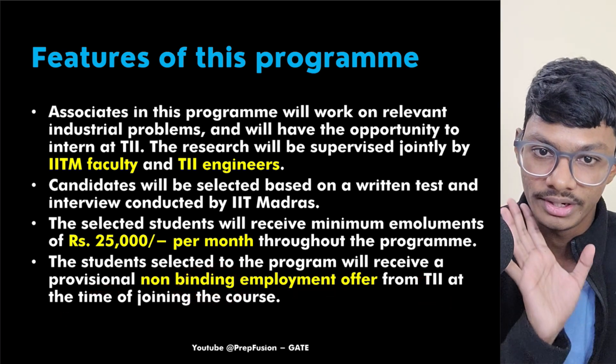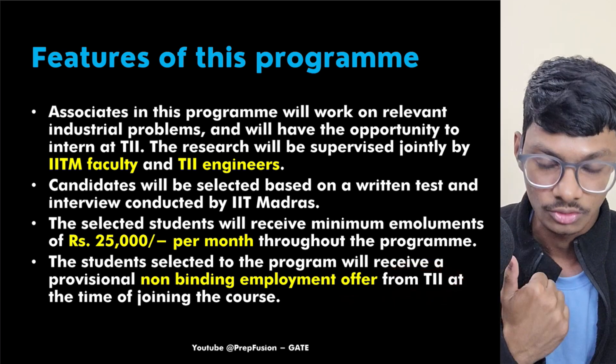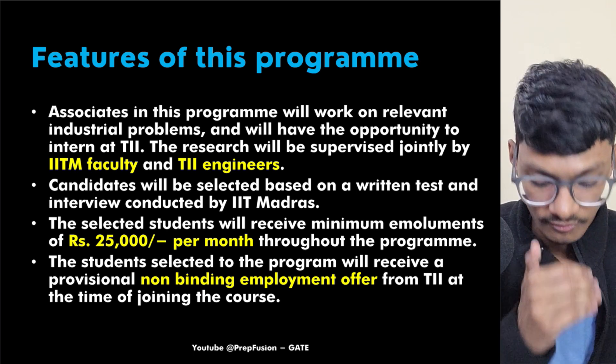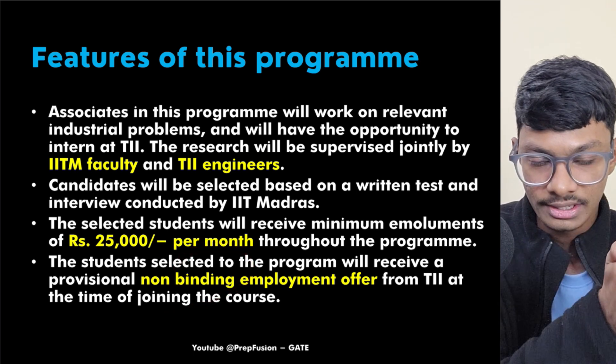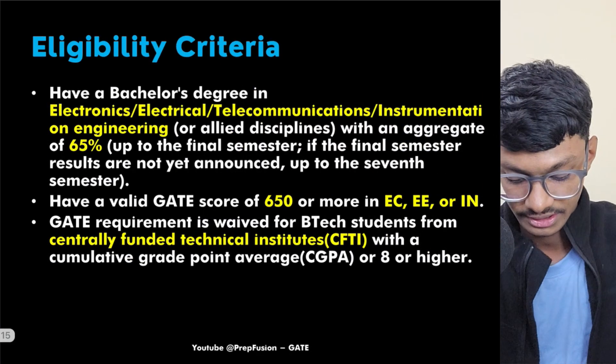The students selected to the program will receive a professional, non-binding employment offer from TI at the time of joining the course. So your job is already secured — you just have to complete the research work and finish your MS program, after which you will directly get a chance to work at Texas Instruments.